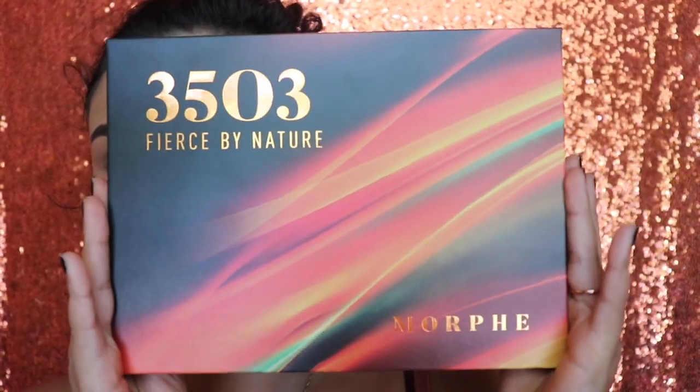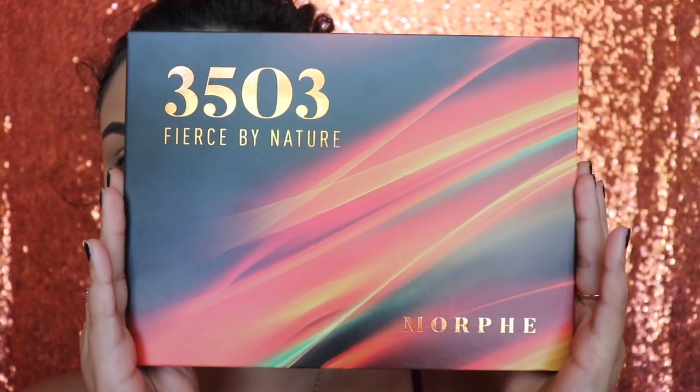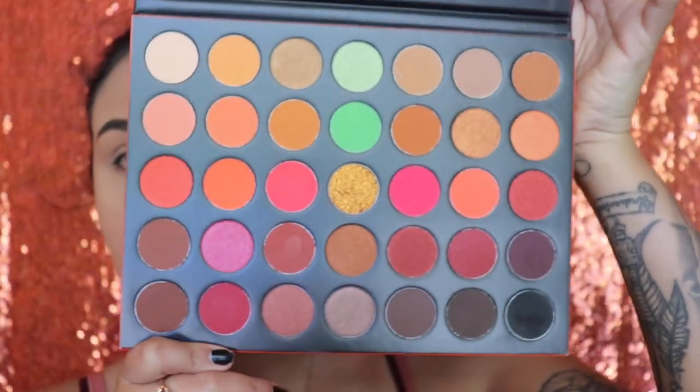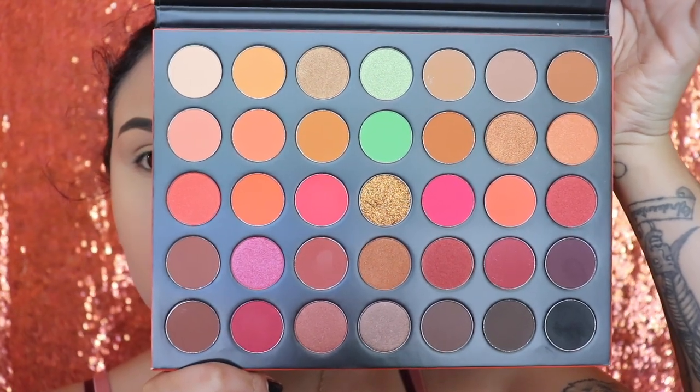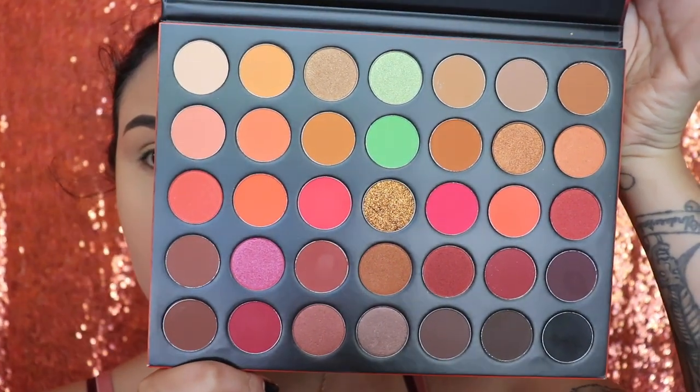Hey guys, welcome back to my channel. I'm going to start off by showing you the 3503 Fierce by Nature palette by Morphe. This is what the inside of the palette looks like — sorry, I had to blow on it because I already touched the colors. It's so pretty! There's just one shade that is my least favorite and I'll show you which one in just a second.